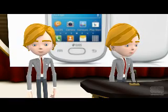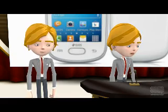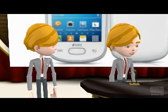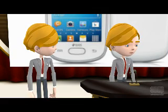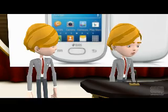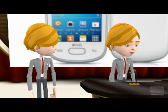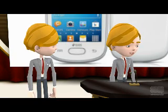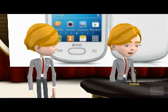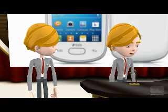Micromax Smarty 3.5 A54 flaunts a 3.5-inch VGA touchscreen display with a resolution of 480 by 320 pixels, 1 GHz Qualcomm MSM 7225 processor, 512 MB internal storage, 256 MB RAM, microSD card slot supporting up to 32 GB additional storage, Android 2.3.5 Gingerbread operating system, 3-megapixel rear camera, 3G, Wi-Fi, Bluetooth, and a 1,300 mAh lithium-ion battery delivering 4 hours talk time and 170 hours of standby.